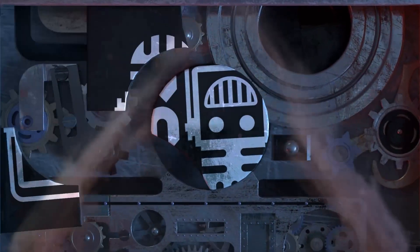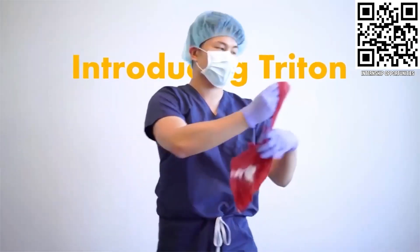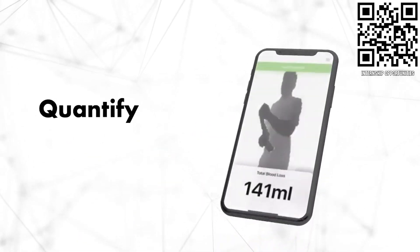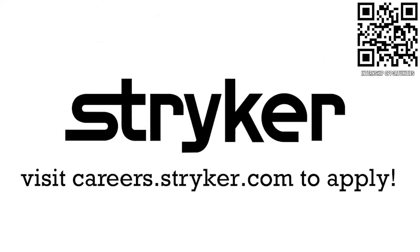This video on First Updates Now is made possible by viewers like you and also the following sponsors. If you are a college student or recent graduate looking for an incredible internship, take a look at Stryker. Stryker provides a housing stipend, great pay, and an opportunity to work with state-of-the-art medical technology equipment. Discover why so many FIRST alumni are coming to Stryker for their internship or career at careers.stryker.com.